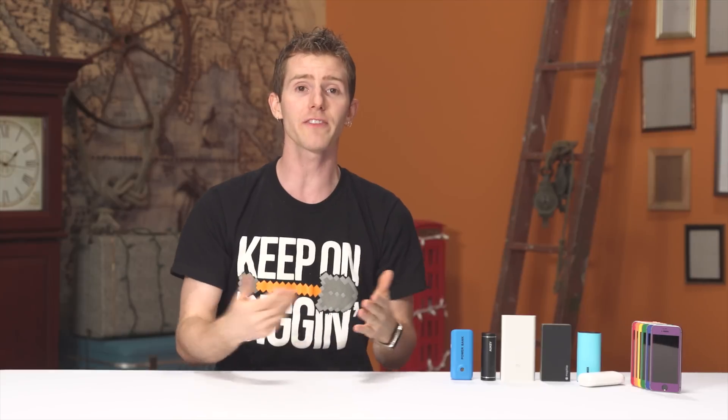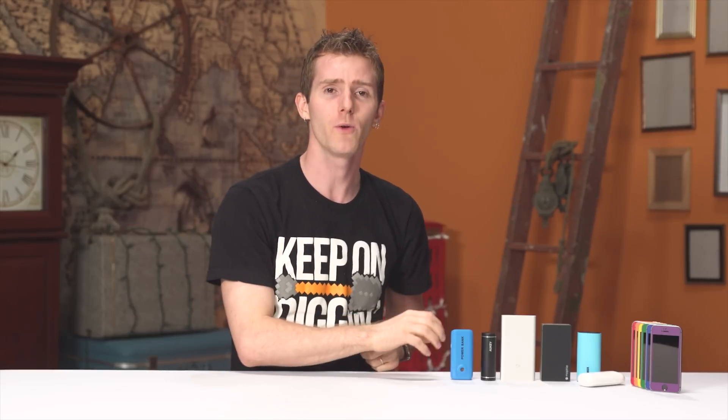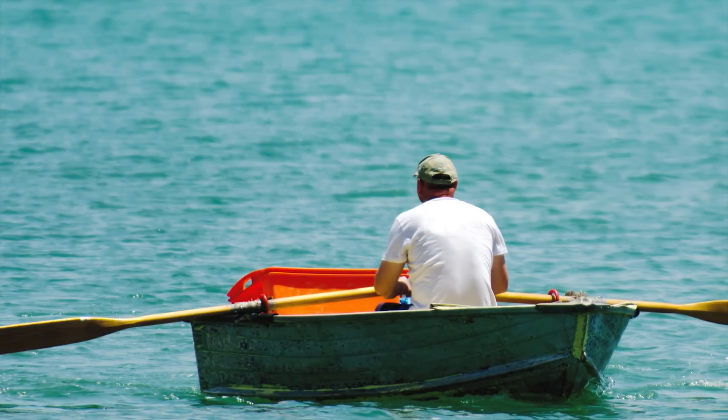I wanted representatives from the main brands that our viewers are buying, so I sent out a tweet asking for suggestions. I ended up settling on Anker, Mophie, Chiro, Aki, Xiaomi, and the cheapest no-name one that I could possibly find, which ended up taking so long to ship from China it delayed production of this video by a few weeks.